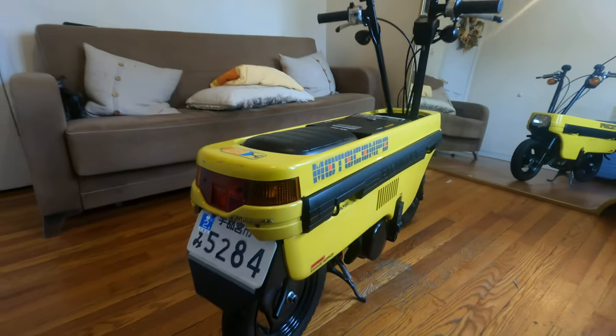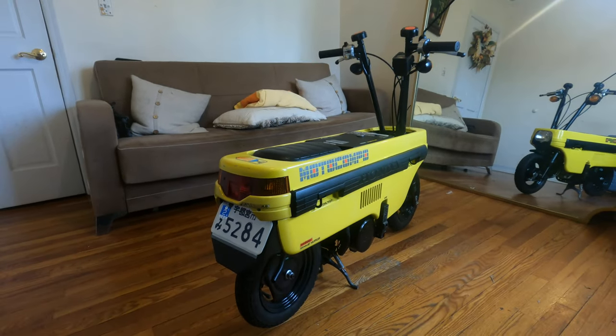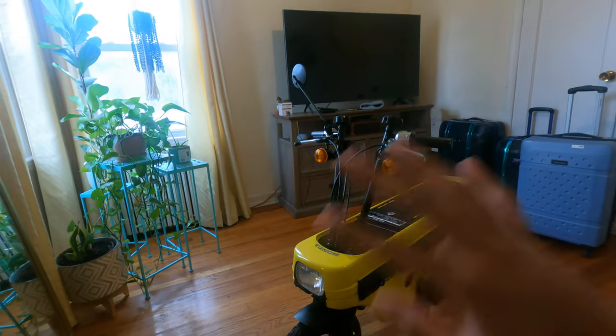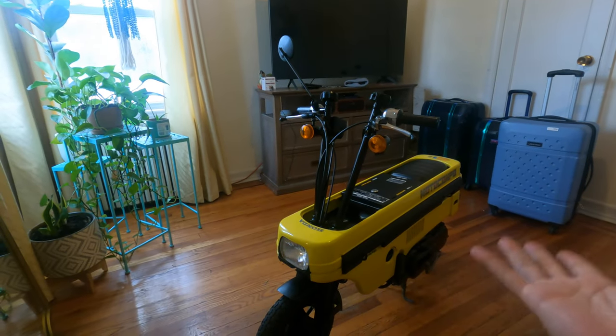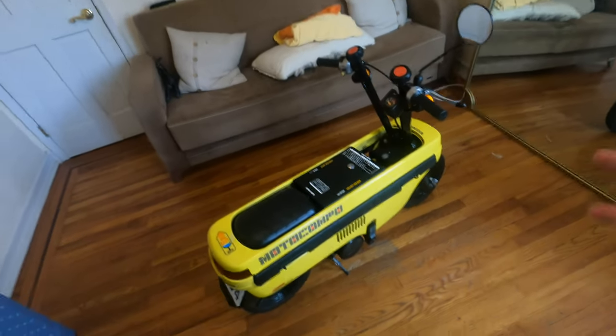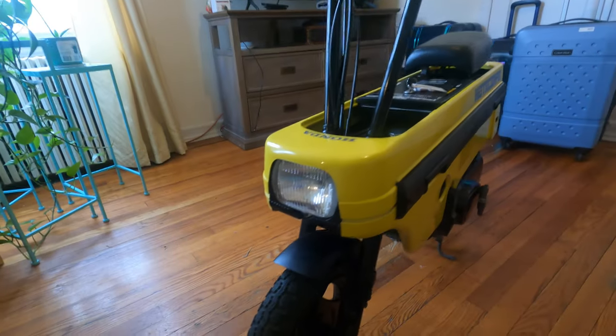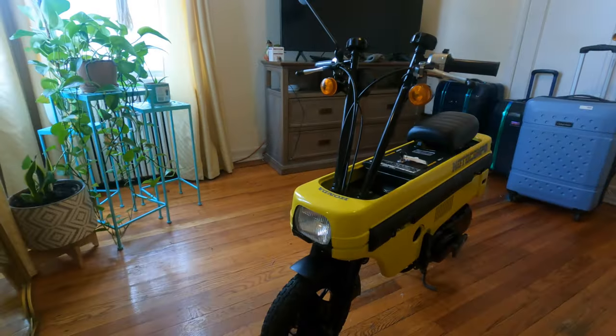This is a 1981 Honda Motocompo. You've probably seen these before on the internet, maybe on a trailer going for crazy money, but there really aren't any videos from the owner's perspective. In this video I want to do a full breakdown: putting down the handlebars, putting them back up, riding it, getting some gas — along with all the weird little quirks of what makes this bike so special. Hopefully by the end, you'll see why they go for so much money, because these are very expensive bikes, but at the same time it's almost like the ultimate JDM toy.